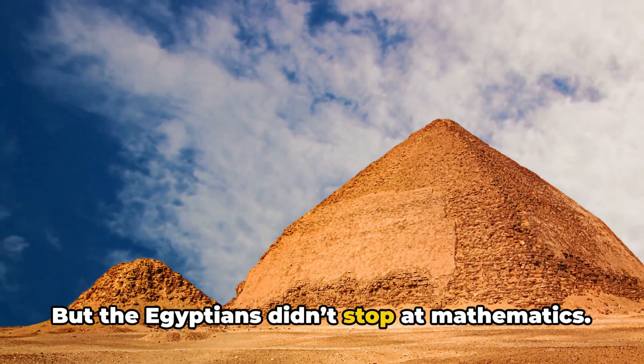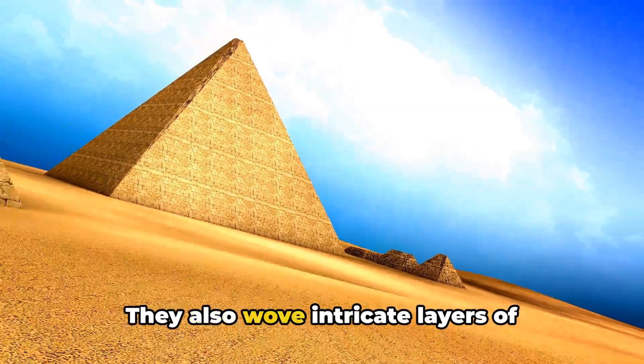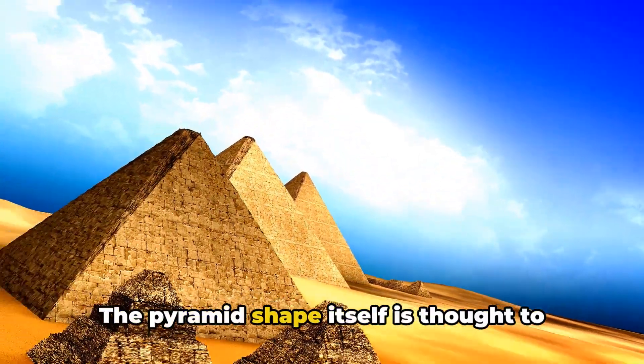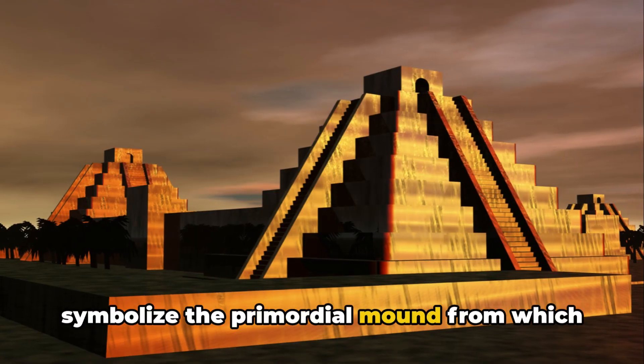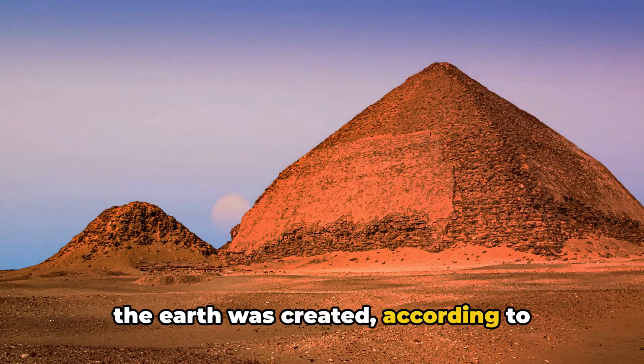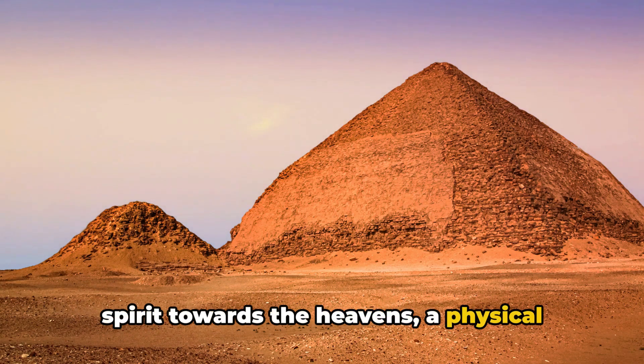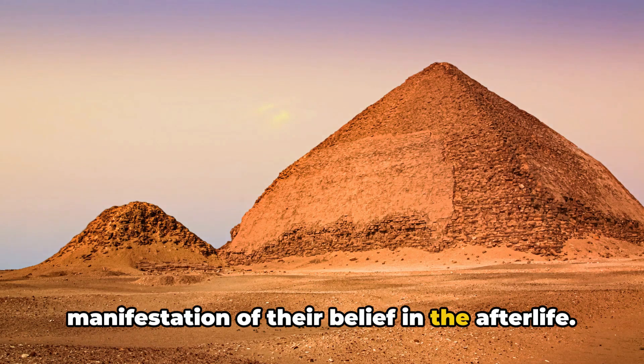But the Egyptians didn't stop at mathematics. They also wove intricate layers of symbolism into their architecture. The pyramid shape itself is thought to symbolize the primordial mound from which the earth was created, according to ancient Egyptian mythology. The pointed shape directed the pharaoh's spirit towards the heavens, a physical manifestation of their belief in the afterlife.